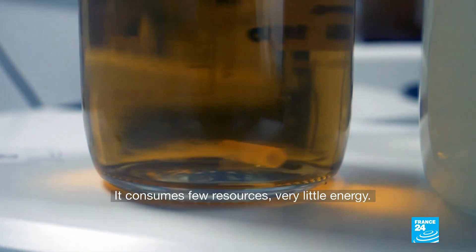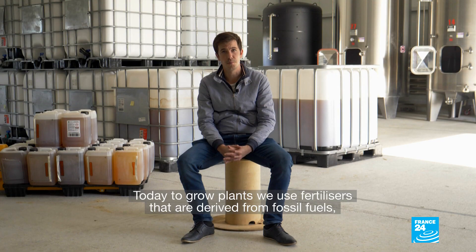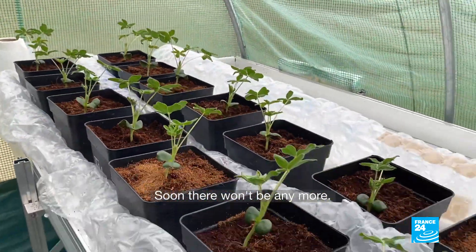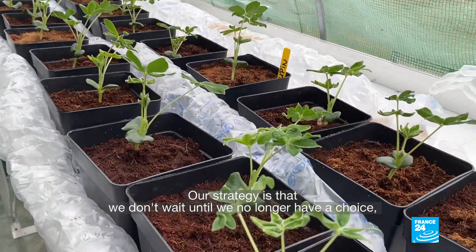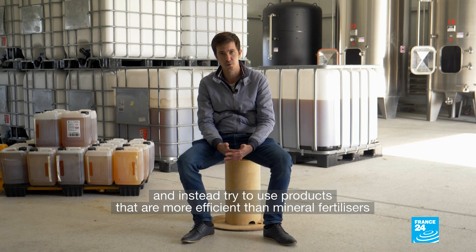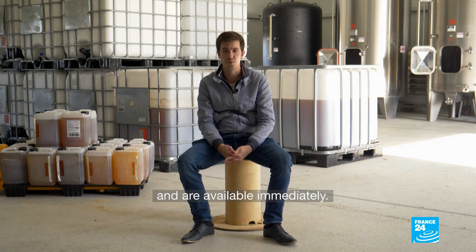It consumes very few resources, very little energy. Today, to grow plants, we use fertilizers produced from fossil energy — which is limited. There will soon be none left. Our bet is that we don't wait until we have no choice. We are trying to put in place products that are more effective than mineral fertilizers and that are available right now.